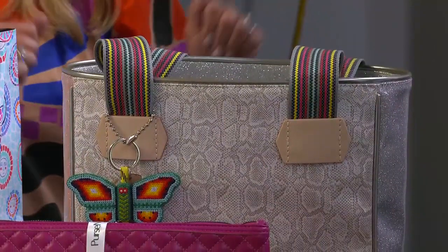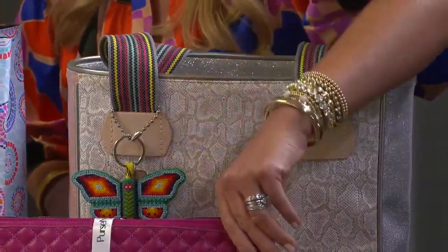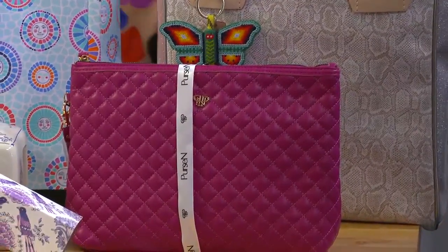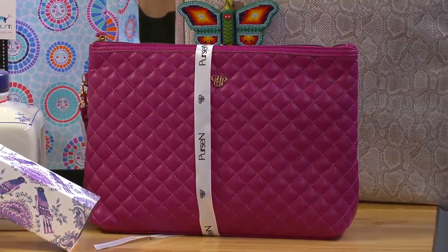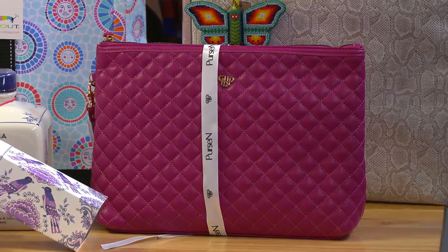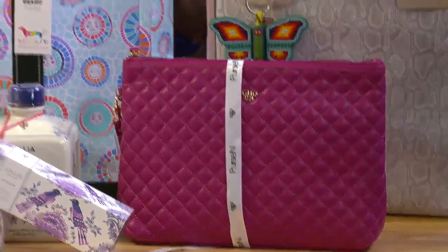Moms can never have too many bags. We also have our personal makeup little goodie here, and inside it has a light. So if she's ever putting on her makeup and can't find what she needs, it's got a little light in there. And going on with the bag theme, Scout is one of our top sellers.